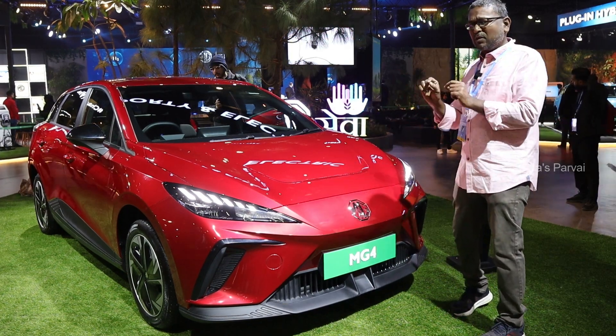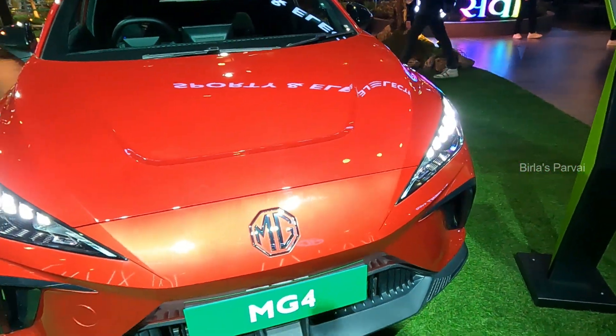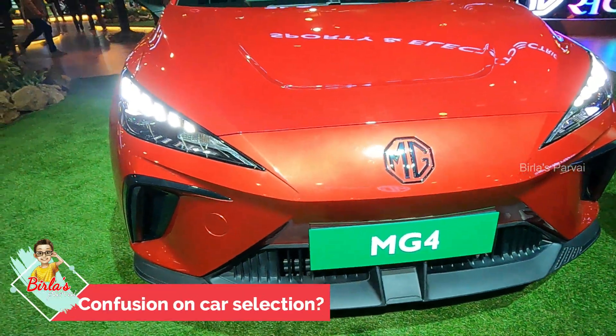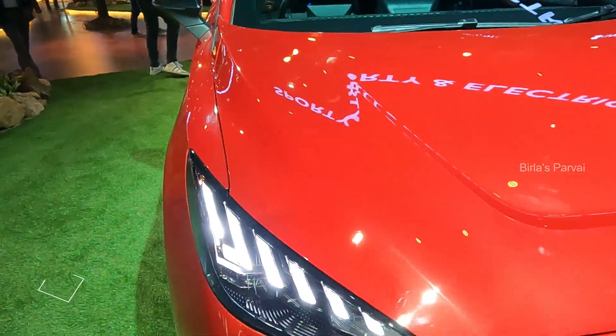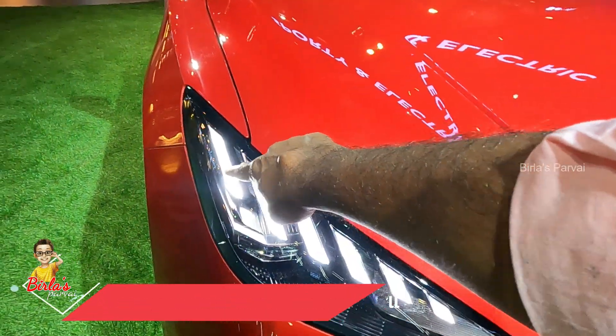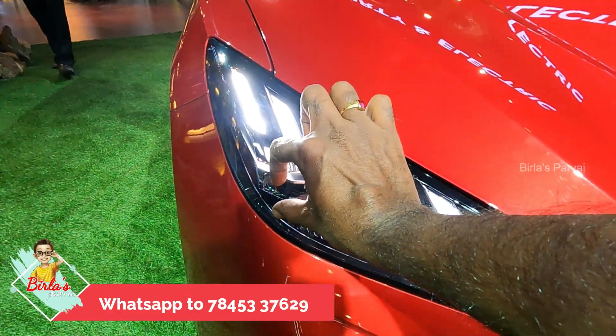If you want to see the details, let's look at the front. There is an EV vehicle up front. There is an air dam. The lights are split, and there are strips. The headlight is very slim.